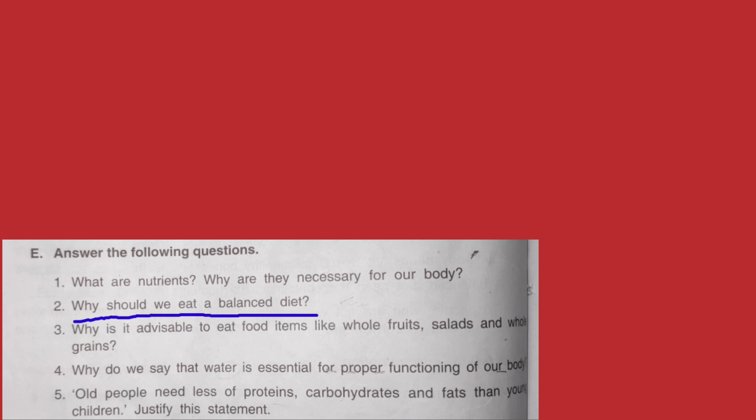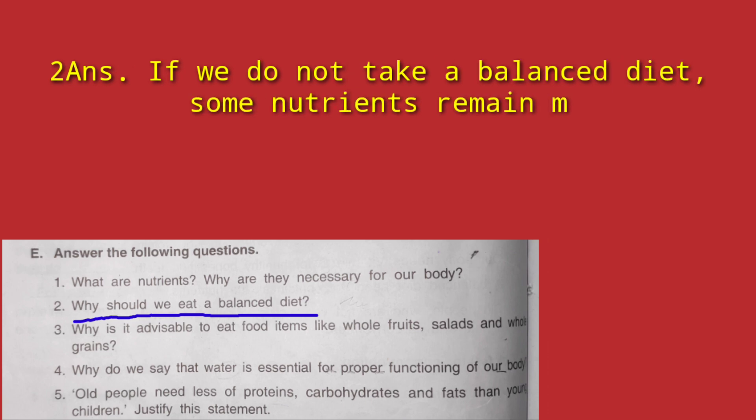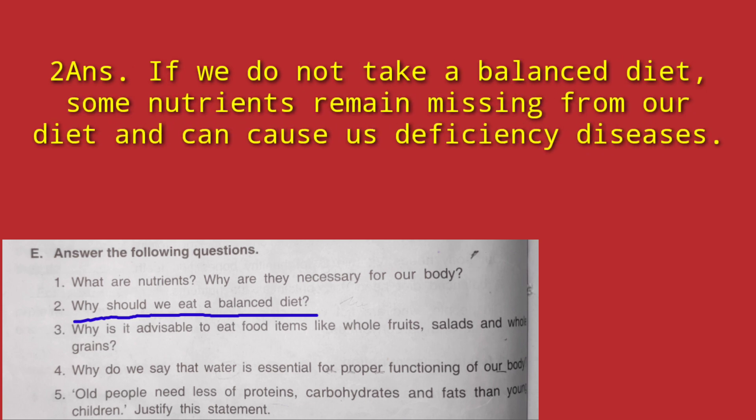Question 2: Why should we eat a balanced diet? We should take a balanced diet because if we do not take a balanced diet, some nutrient will remain missing from our food and it can cause us deficiency diseases.